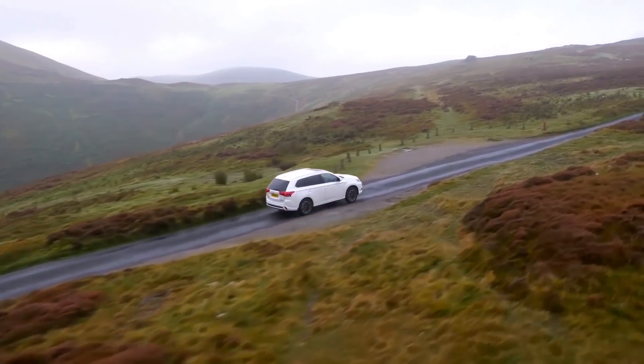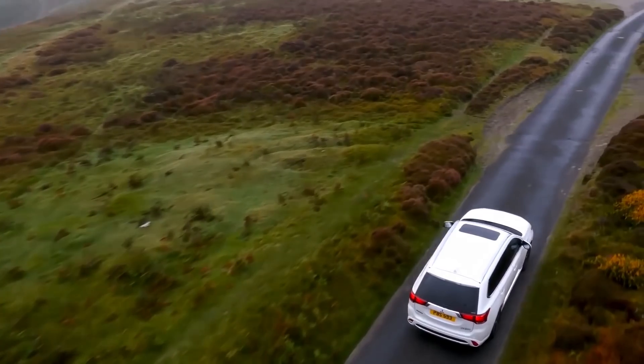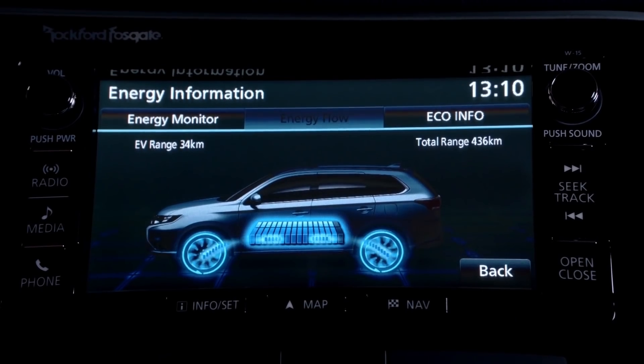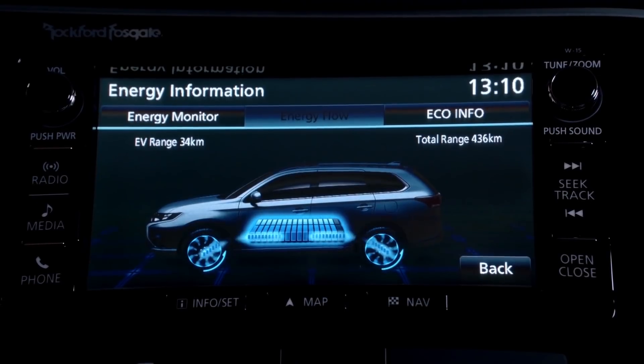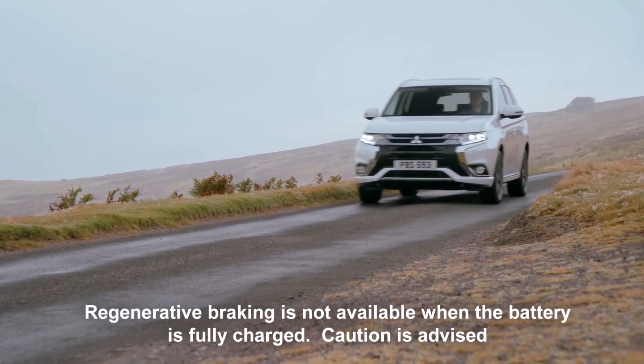A road route with long steep inclines or hills will use more power, but this can be mitigated by the use of regenerative braking, which captures energy when the accelerator is released to charge the battery and is especially effective when going down steep hills.